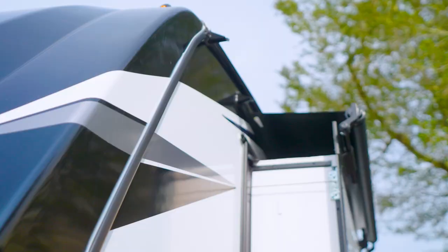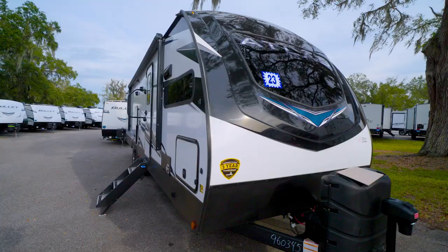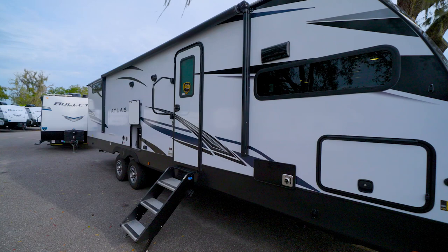The slide rooms are five-point true-fit slide rooms to keep water where it belongs — on the outside. Atlas travel trailer models run from 27 to 37 feet, with unloaded weight from 5,700 up to 8,400 pounds.